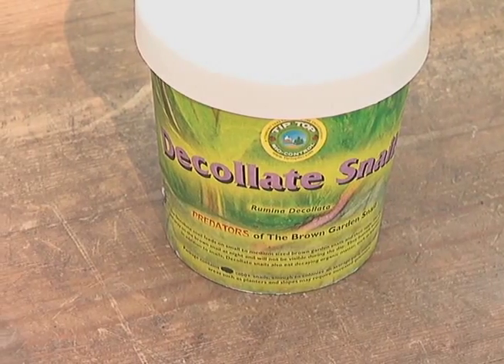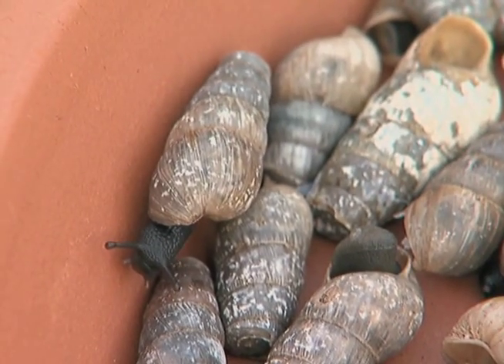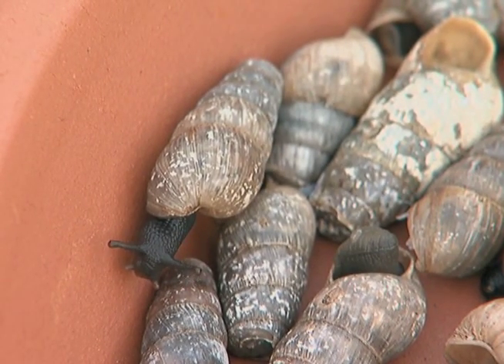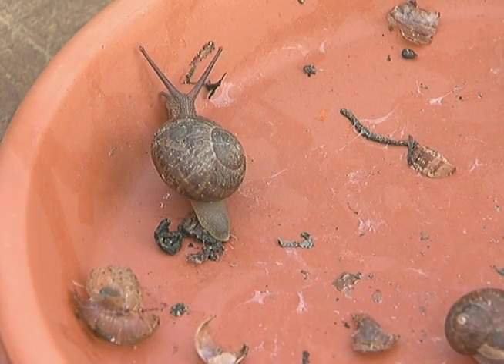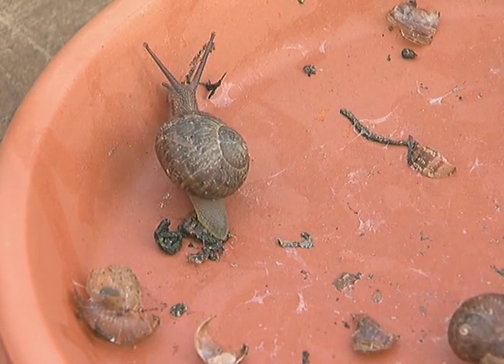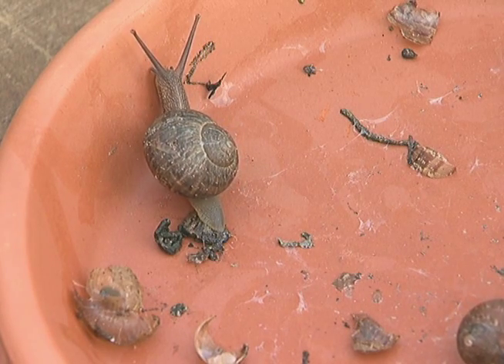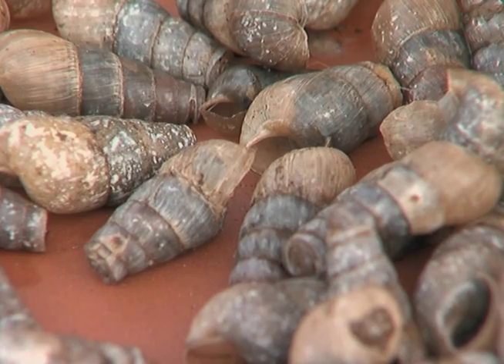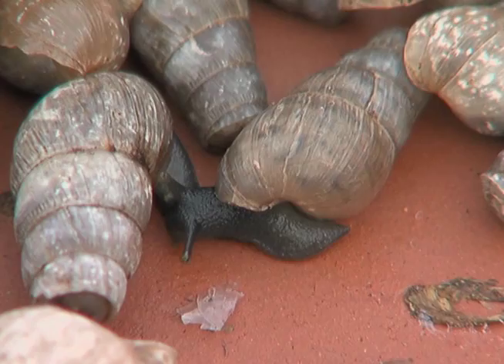Another important beneficial insect are the decollate snails. Decollate snails are fearsome carnivores. They will actually attack the European brown garden snail, the one that we have in our gardens everywhere. They will eat the snails and their eggs, eradicating this snail completely from your property. Once they have attacked all the pest snails, they will then feed on leaf litter and decomposing organic matter.